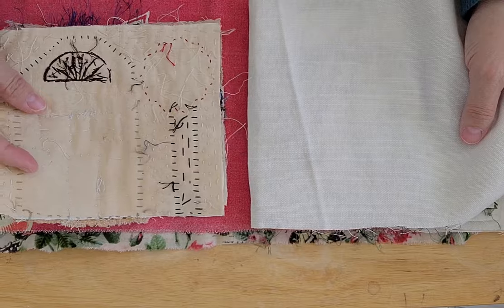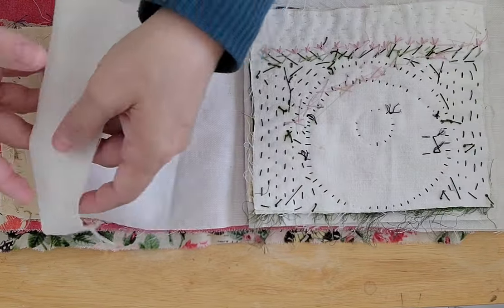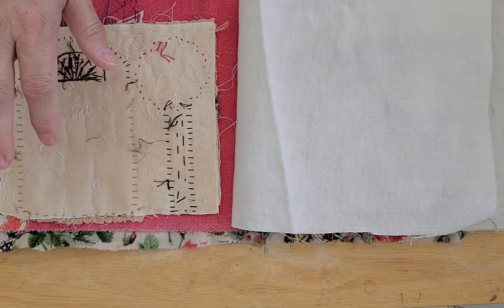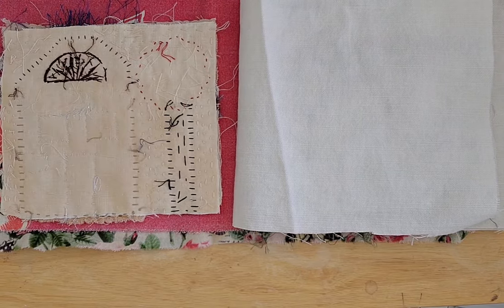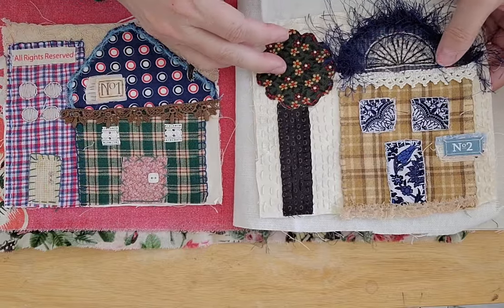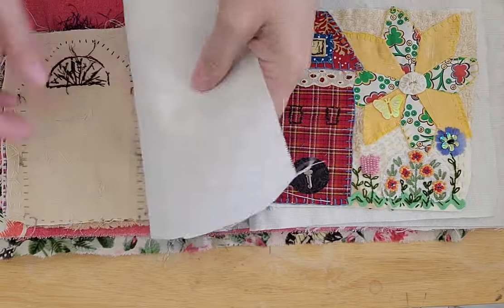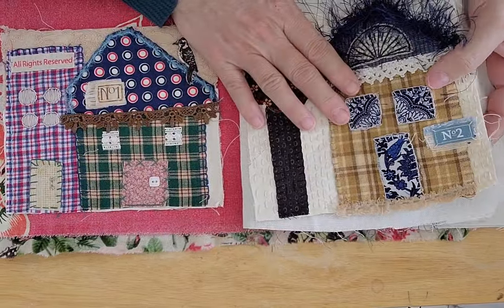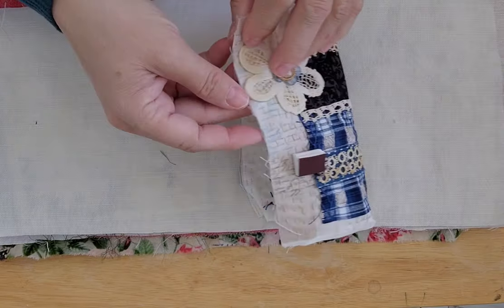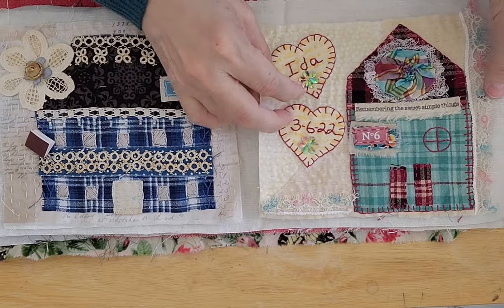For how you get the pages onto the fabric backing, you can choose whatever method you want. You could use a two-sided fusible and iron it on — obviously iron from the back side. You can use hot glue, fabric glue, or Aileen's Tacky Glue, or you can just stitch it — tack it in places where your stitches won't be seen. However you want to get it on the page is up to you. So this will be house number one, two, three, and then here's where I added the second page — four.